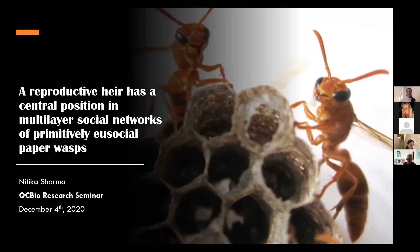These are the same species that I worked on for my PhD, but I dived into multi-layer social networks rather recently. So I'd love any suggestions you all have today.